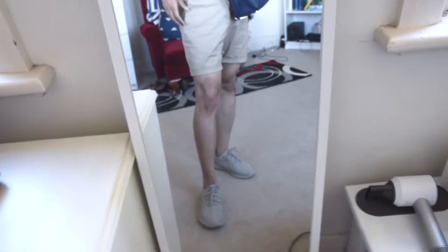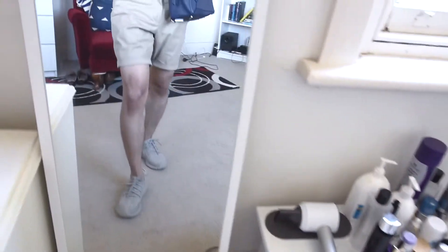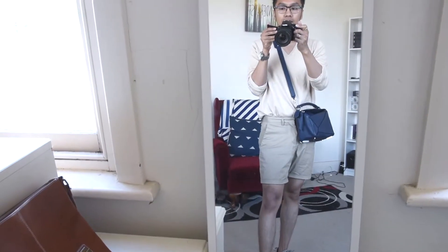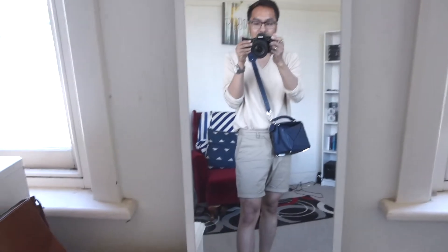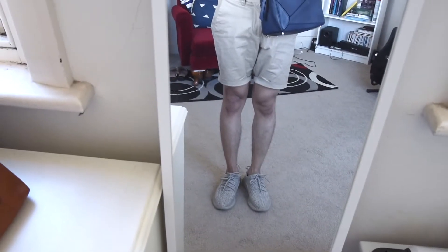Change of plans, guys — I changed into my shorts today because it's kind of hot outside, so this is going to be perfect. Still monochromatic — cream on cream — and I'm going now. Just changed up, showing some legs off today!